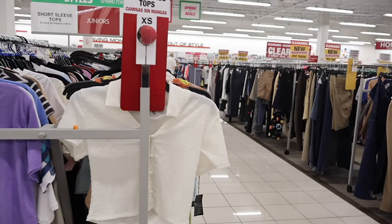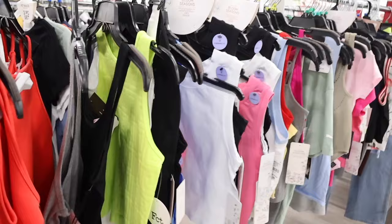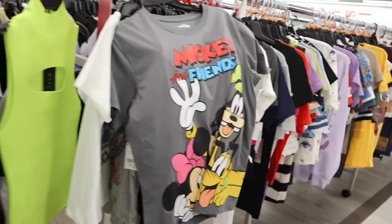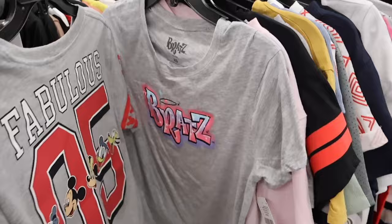We just made it to the crop tops including graphic tees, so we'll see if I find anything cute. I haven't found UGG at Burlington just yet — let me know if you have. Look at the Mickey and Friends graphic tees, super cute, and there's more Mickey and Friends right here — these are only nine dollars. The Brat shirt again that we saw last week.